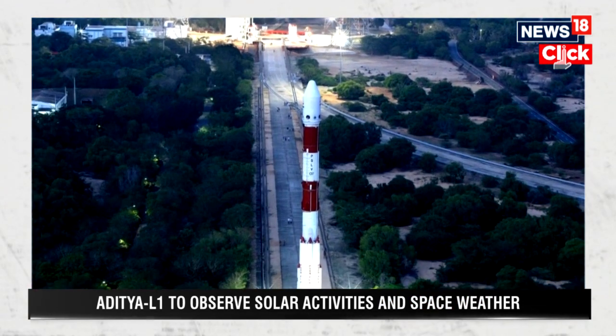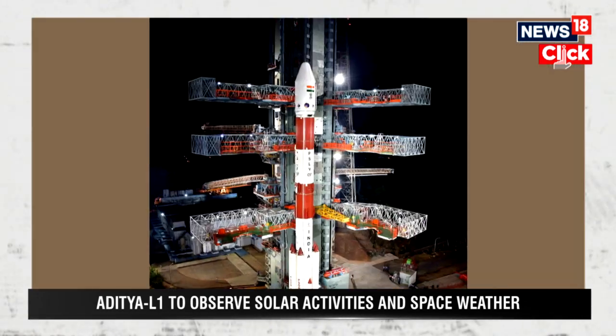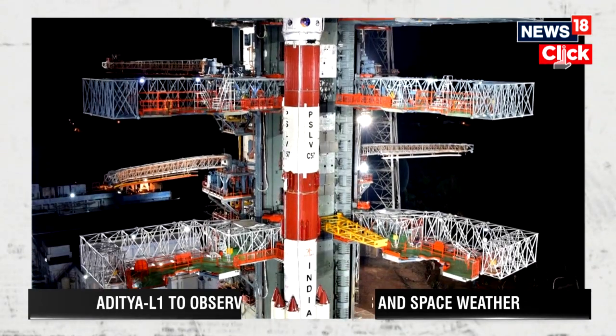After reaching the L1 Lagrange point, it will be on a helio orbit and the instruments will start functioning from there.